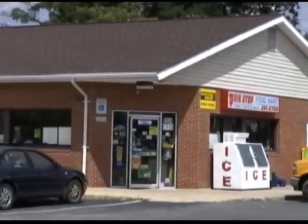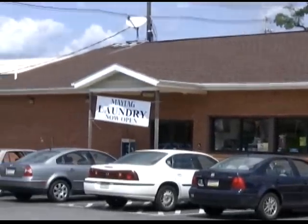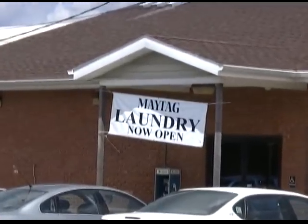Today we are in Chambersburg, Pennsylvania, visiting the Quick Laundry Laundromat. My name is Gordon Sagu, and here is my wife, Maria Sagu, and we own this convenience store and the laundry mat at the back here called Quick Laundry.